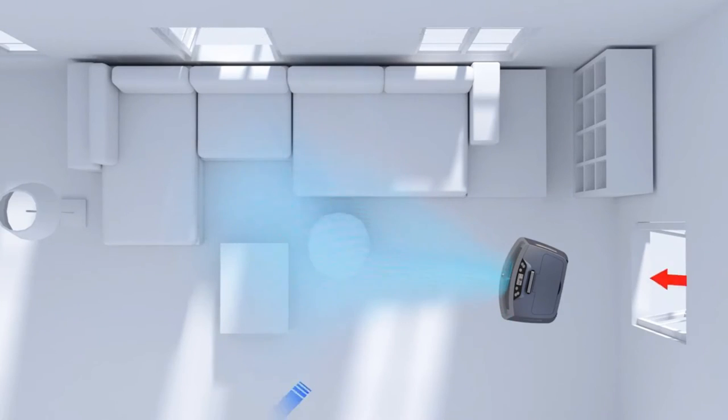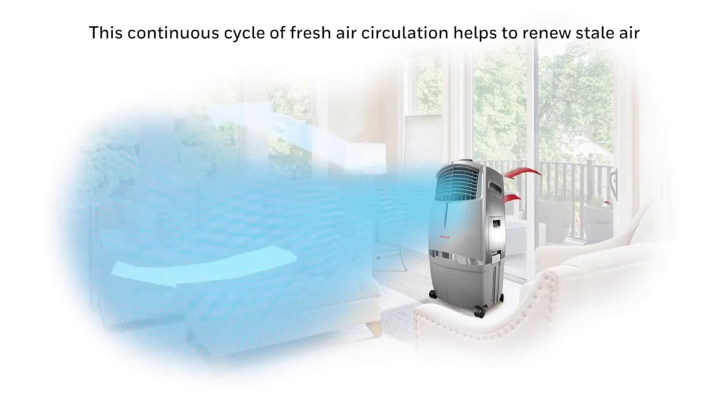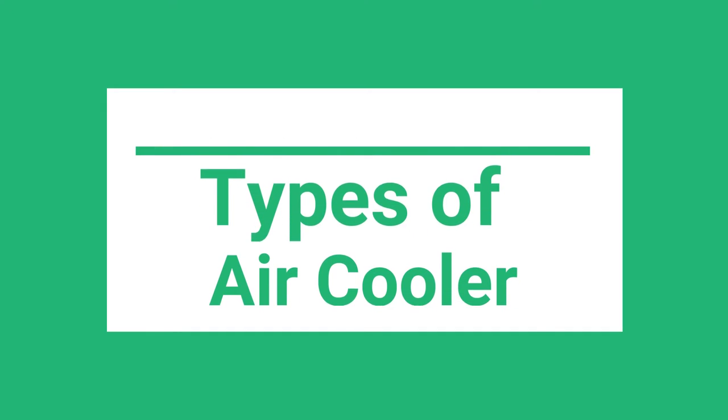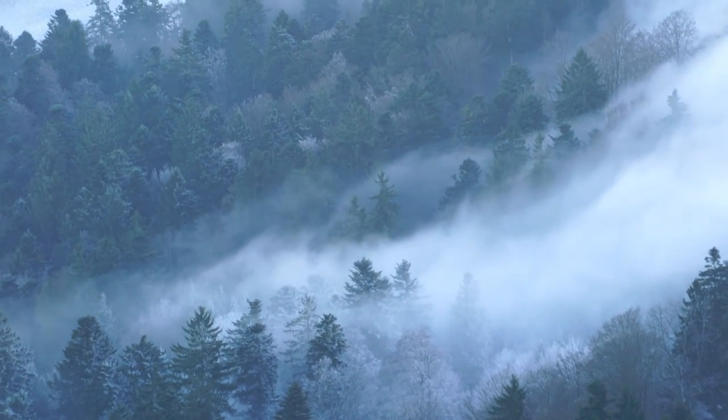Now cool air is dispersed outside using the fan. The continuous process of drawing hot air and dispersing cool air will bring down the temperature of the room. Types of air coolers: four different types of air coolers are available — tower, room, window, and desert. Though their working principle is the same, a few variations like water capacity differentiate them from one another.